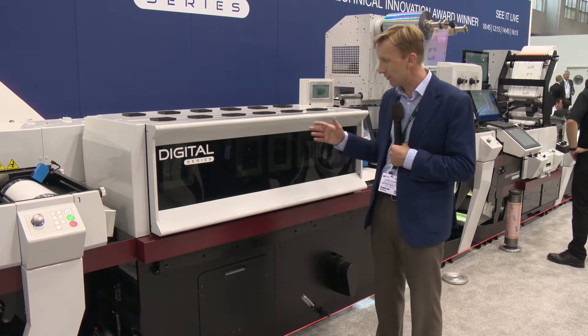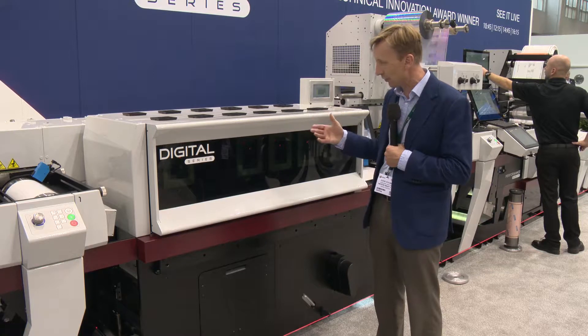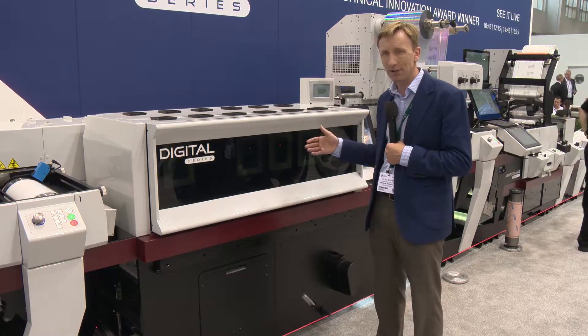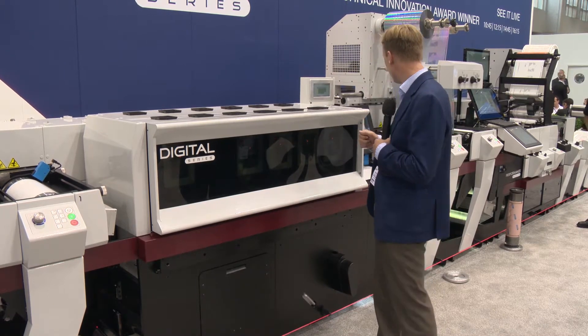Working over the last couple of years, Meteor has made adjustments and changes, has always been receptive to requests, and has worked intensely with their software team to bring out the technology which you now see in front of you.